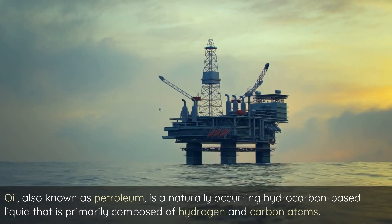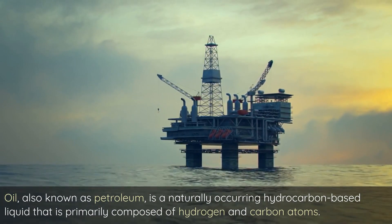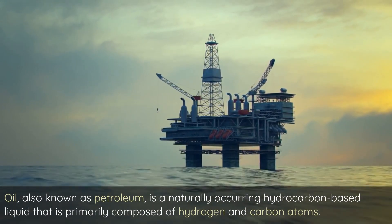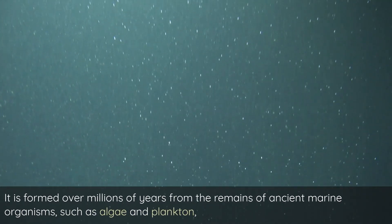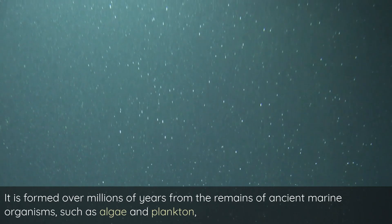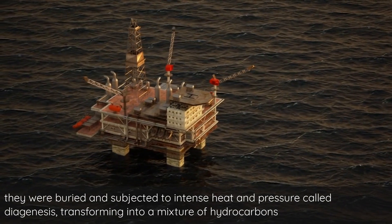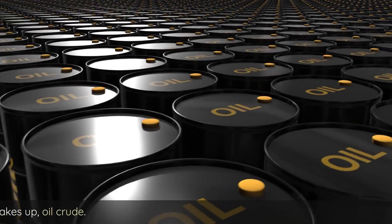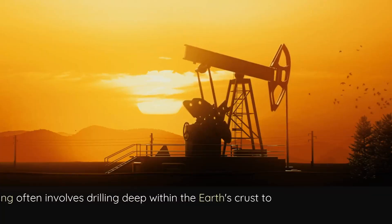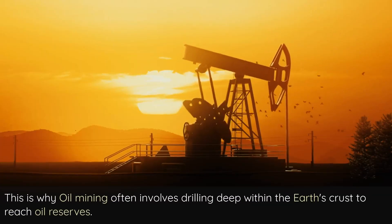Oil, also known as petroleum, is a naturally occurring hydrocarbon-based liquid that is primarily composed of hydrogen and carbon atoms. It is formed over millions of years from the remains of ancient marine organisms, such as algae and plankton. They were buried and subjected to intense heat and pressure called diagenesis, transforming into a mixture of hydrocarbons that makes up crude oil.